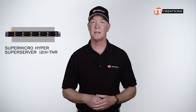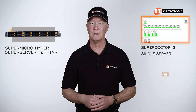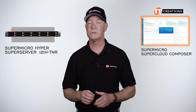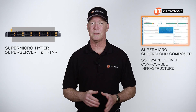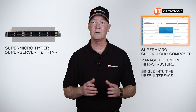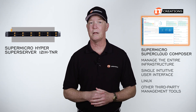Supermicro offers a few management tools to monitor system status, with three main options. SuperDoctor5 is for managing a single server. Supermicro Server Manager, or SSM, is for managing several server nodes. Then there's Supermicro's SuperCloud Composer, which is relatively new. It delivers a software-defined composable infrastructure and enables administrators to manage the entire infrastructure through a single intuitive user interface, and is compatible with Linux and other third-party management tools.